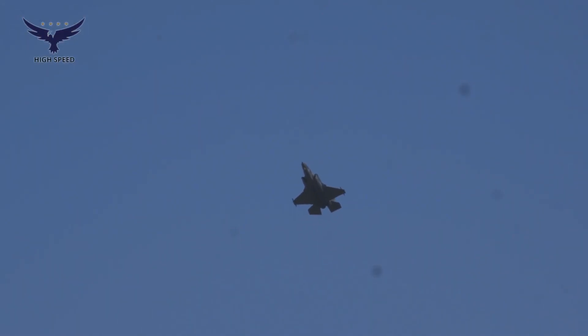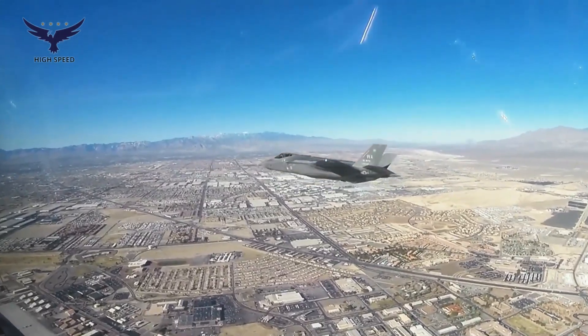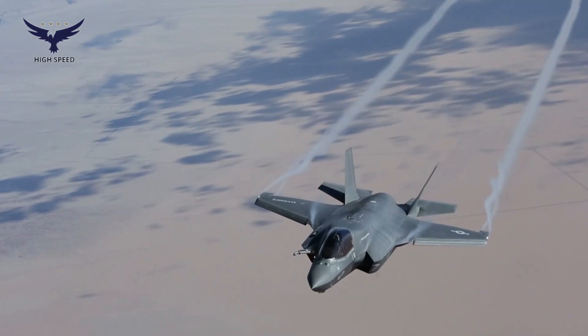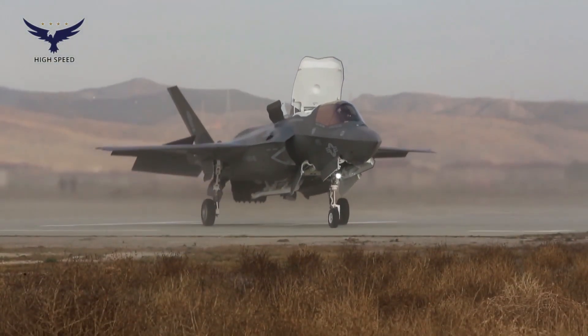Despite its many advantages, the F-35B also faces various challenges. One of them is the high operational costs, both in terms of production and maintenance. The price of one F-35B unit is more expensive than the F-35A variant due to the complexity of the STOVL system.